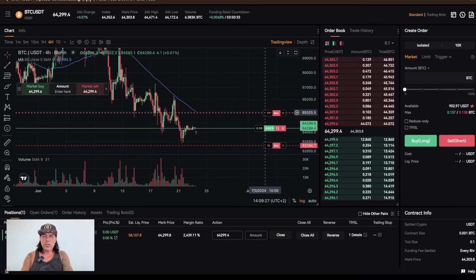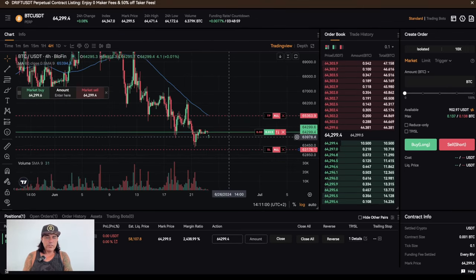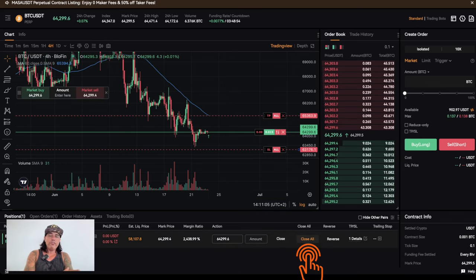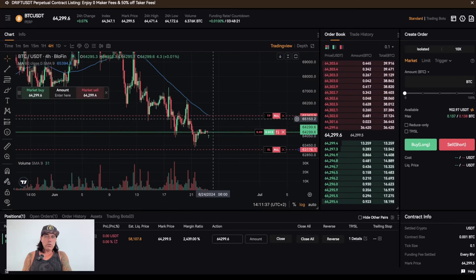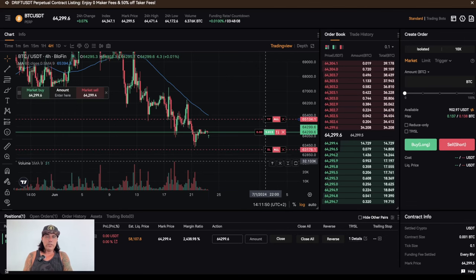You can adjust stop loss and take profit levels by dragging the lines on the chart while the trade is active. To close a position manually, click 'close all' — you'll be asked to confirm. You can also close just a portion by entering a smaller amount. I'll keep this position open because I believe we'll reach the blue line at around 65,000 USD, where my take profit will automatically trigger at 65,115 USD.